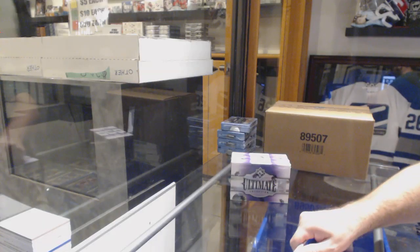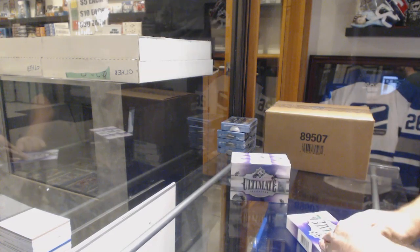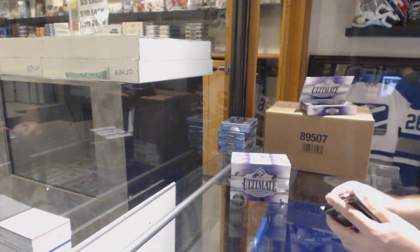Here we go, starting off C&T break number 9034. We have the ultimate four-box break. Let's crush it in the face.